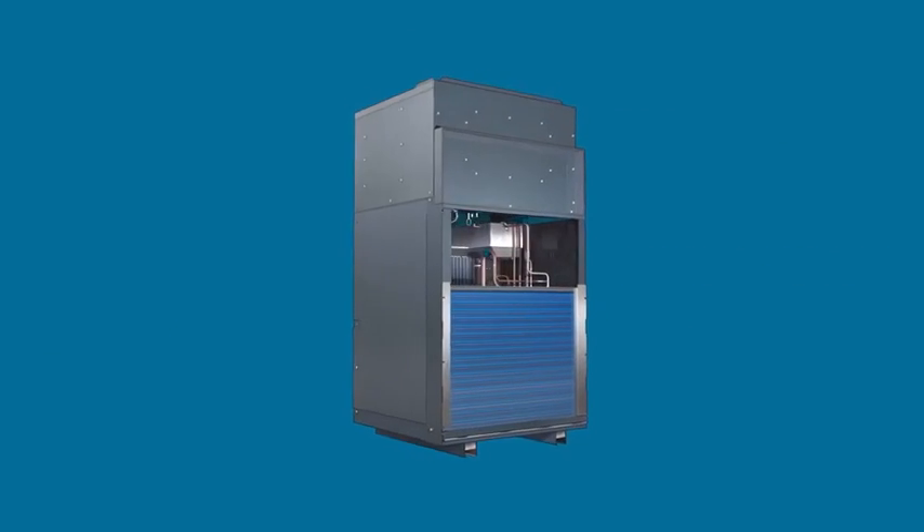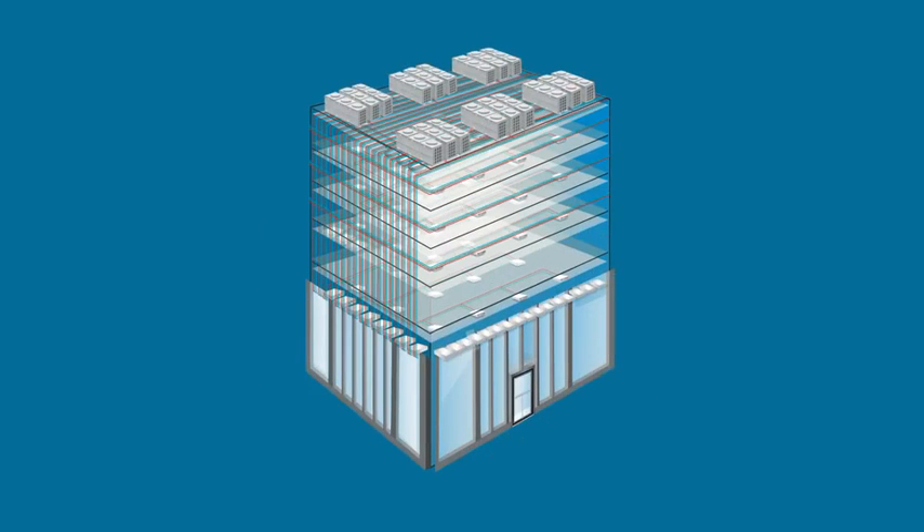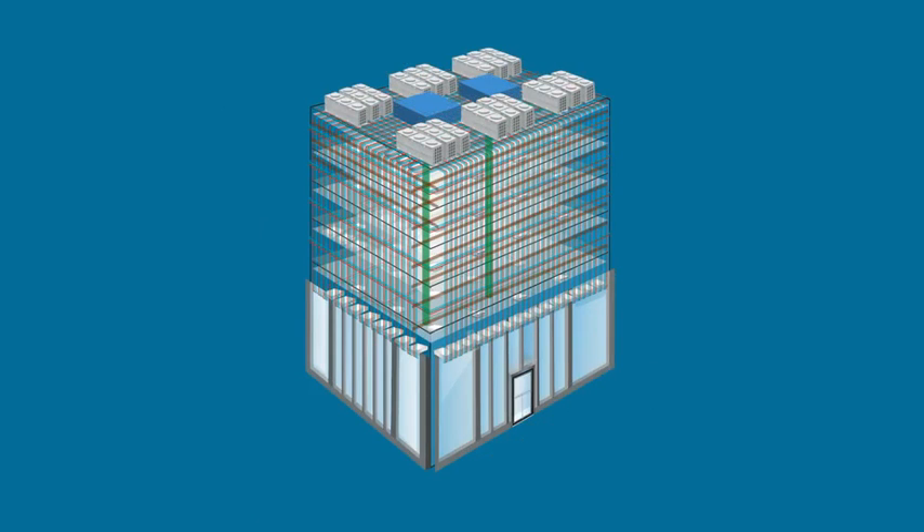VRP is simple: one room, one unit. Traditional VRF systems require fields of outdoor units and long runs of refrigerant lines, and getting makeup air into each room requires complex ductwork and a fire damper system.